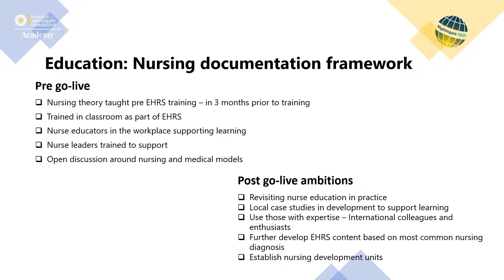A nurse lead educator was employed to prepare nurse educators and EHRS trainers to work with and teach the new nursing documentation framework, ensuring our nurses were ready for the change. This included education on Gordon's functional health patterns and the rationale for moving to these new ways of assessment and changing how we document care for patients. The lead nurse educator, now the nursing information officer, and the EHRS trainer continue to provide updates and ongoing education to the nursing community at UCLH.